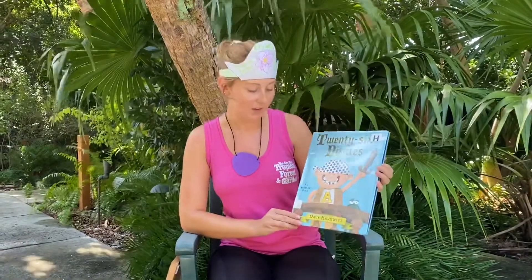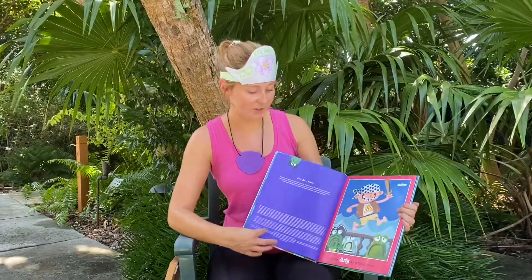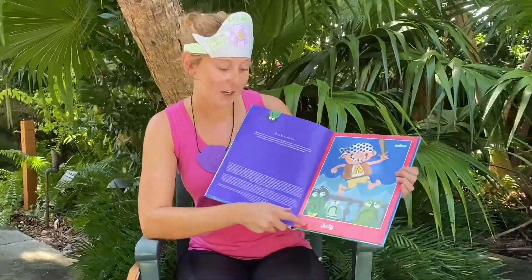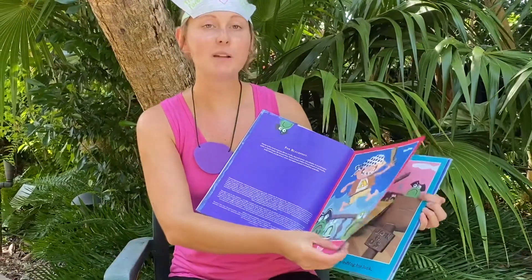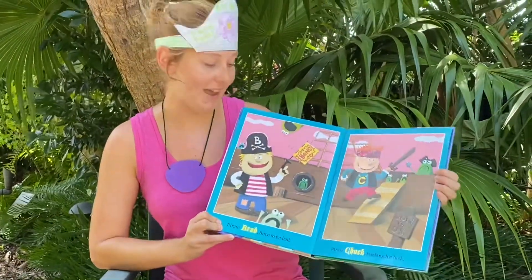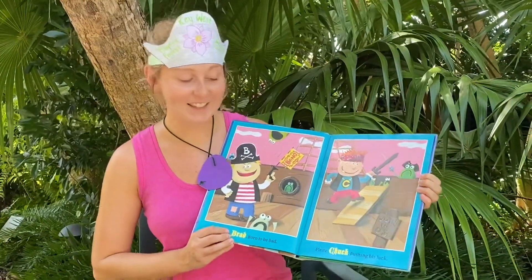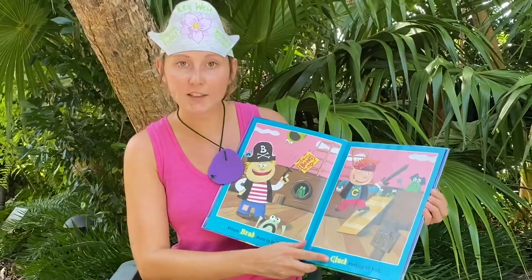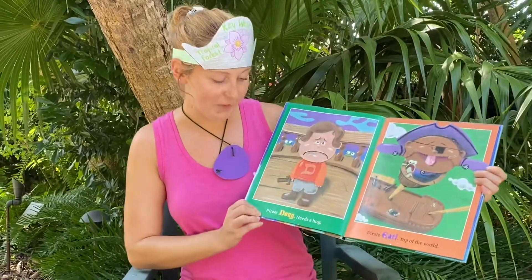Today's book is called '26 Pirates' by Dave Horowitz. This book is actually an alphabet book, so we're going to go through the alphabet as we talk about pirates. What letter comes first? A — Pirate Already, first to the party! What comes after A? B — Pirate Brad, born to be bad! A, B, C — Pirate Chuck, pushing his luck! A, B, C, D — Pirate Doug needs a hug!